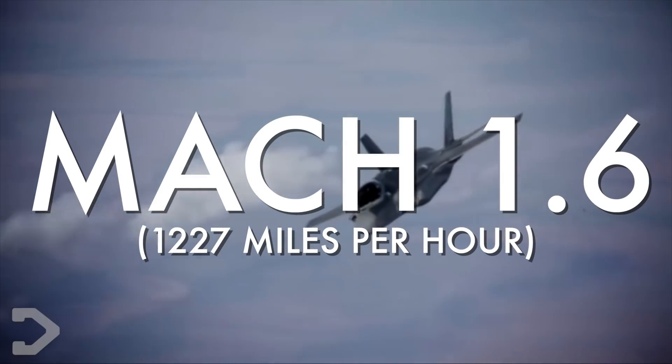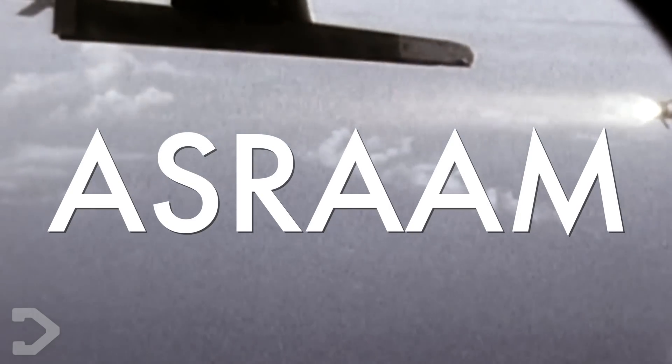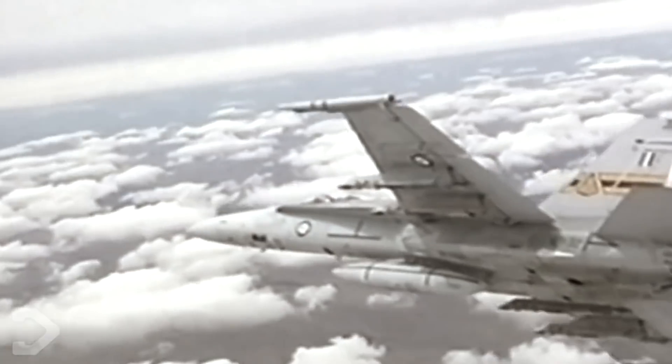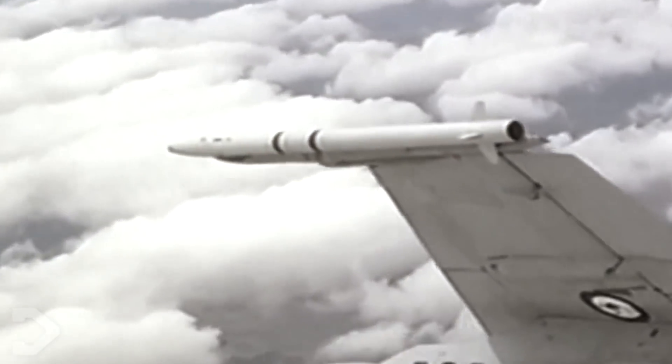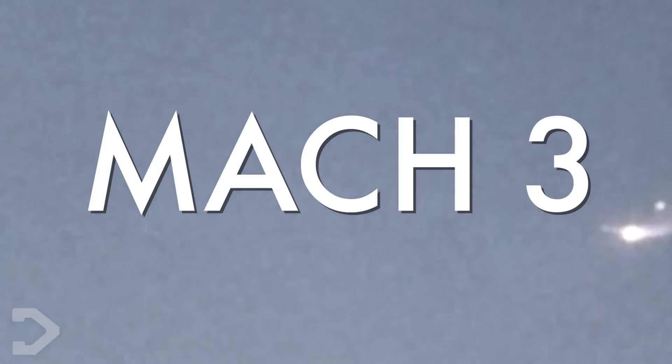In the film, we bear witness to the jets seemingly unable to outrun Rodan, though they definitely put up a valiant effort. The missiles the fighter jets used would have been the ASRAAM missiles - advanced short-range air-to-air missiles - a very smart missile that relies on target temperatures in order to lock on, and when launched, shoot at the enemy at speeds of Mach 3.